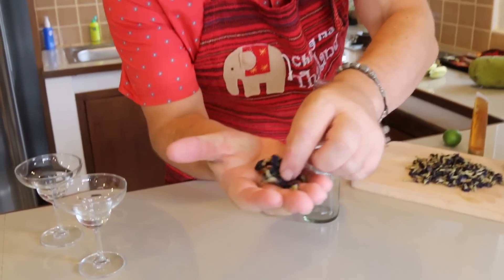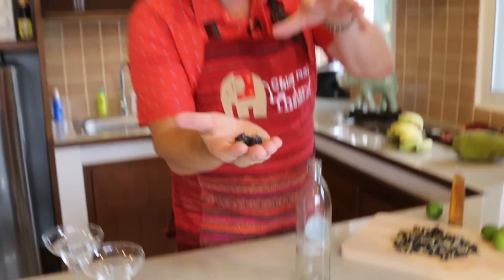A huge welcome to Steve's kitchen. Just come and take a look at these beautiful little dried petals. Believe it or not, that is a tea that we were served down in the South Island of Thailand. We were served it in a local restaurant every day and we just really enjoyed it. It was lovely and it's got some fantastic properties.